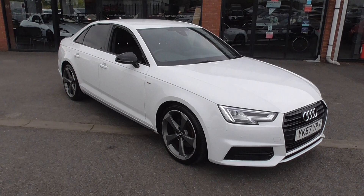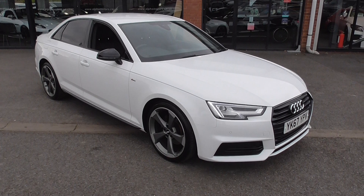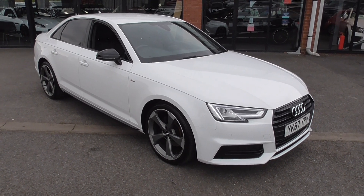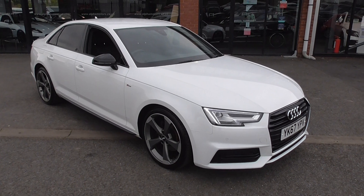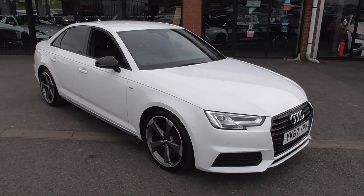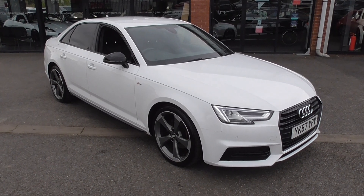Two keys, book pack — beautiful, beautiful car. Check out our social media, check out our reviews, and let's see what the customers are saying about us. We are a 40-year-old family-owned business supplying high-quality luxury vehicles. Thanks for watching our video and I look forward to your inquiry.